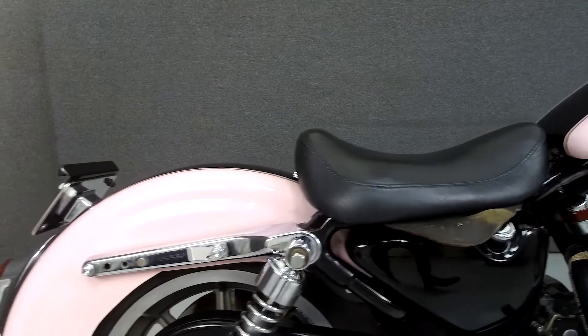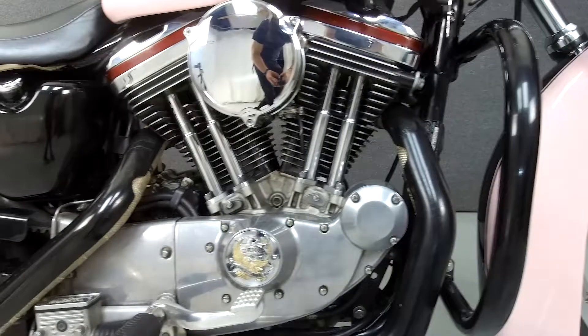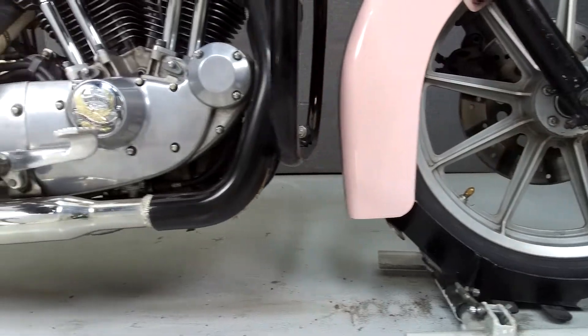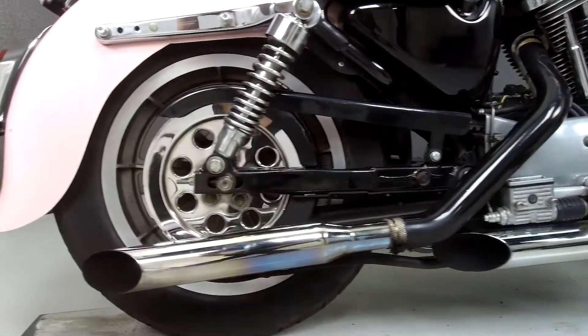Powered by an 883cc V-twin engine with a 5-speed transmission, the 883 puts out 50 horsepower at 6,000 RPM and 48 foot-pounds of torque at 4,100 RPM. It has a seat height of 28 inches and a dry weight of 489 pounds.